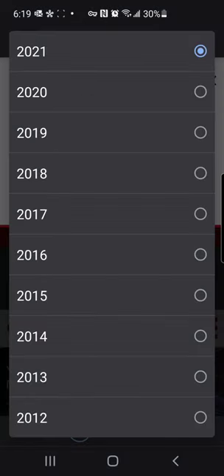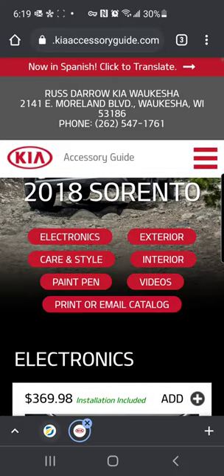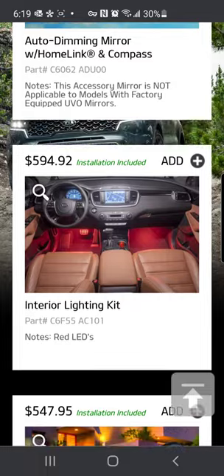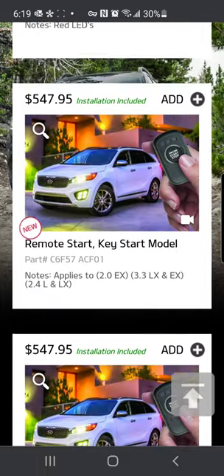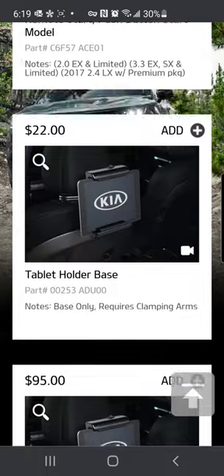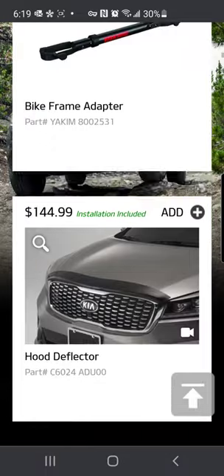So let's just take a look. Let's say you have a 2018 Sorento and you're looking for accessories. There are some different categories here and you can just scroll through the entire list to see what's available for that model year and that specific model. So we've got some remote start, tablet holders, a bunch of different options here for your vehicle.